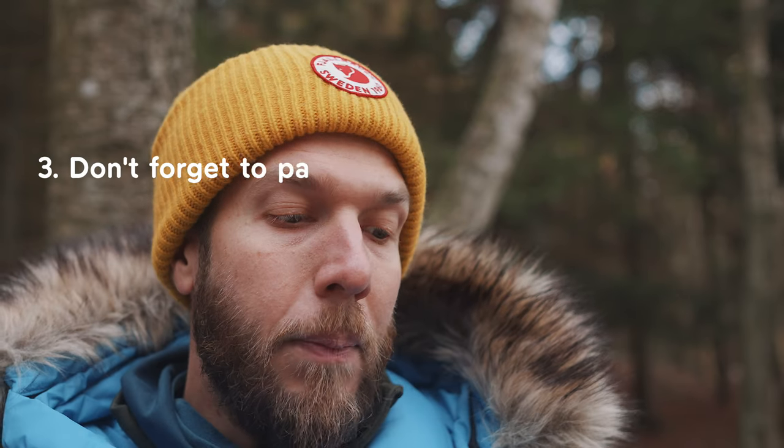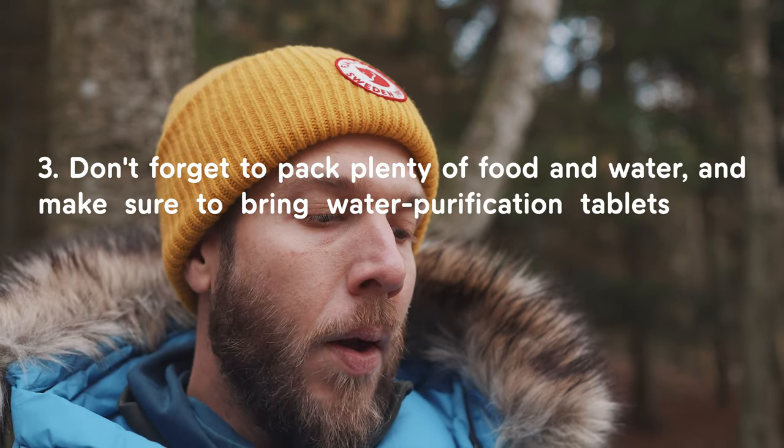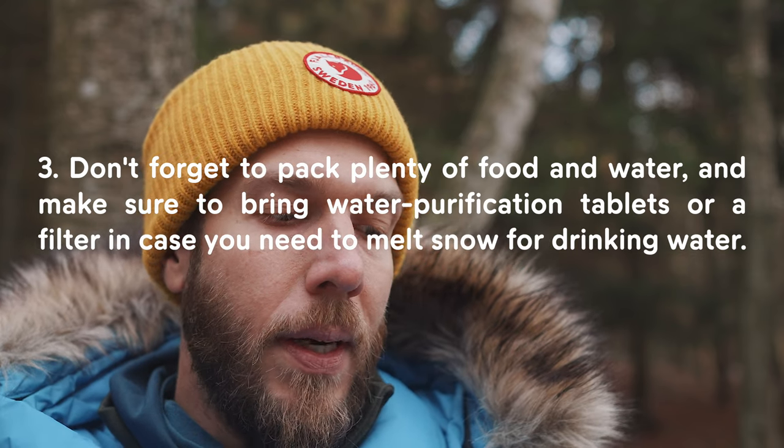Point three is don't forget to pack plenty of food and water, and bring water purification tablets or a filter in case you need to melt snow for drinking water. Filters and tablets won't melt any water, so you'd still need to bring a pot to boil or melt snow. Boiling will pretty much clear it out, and as long as you don't bring the yellow snow we should be pretty good.